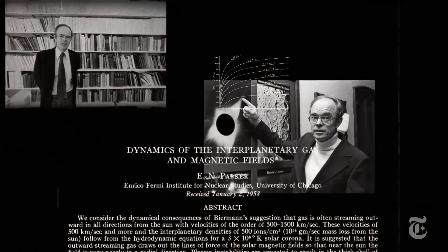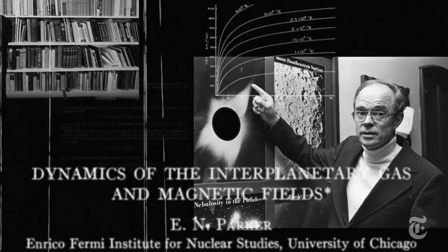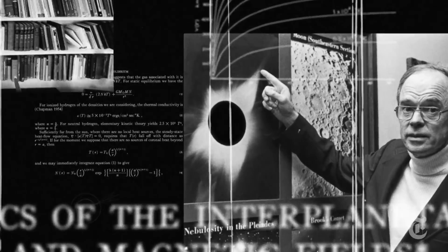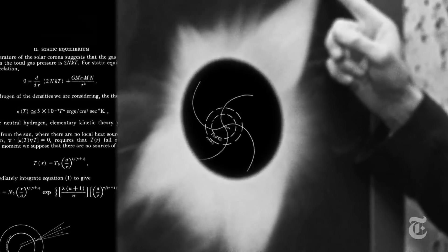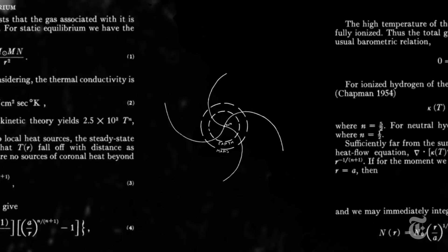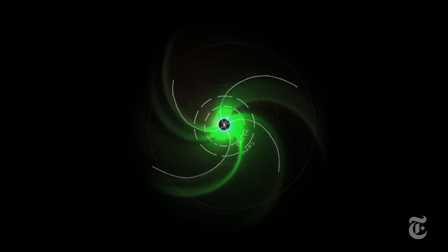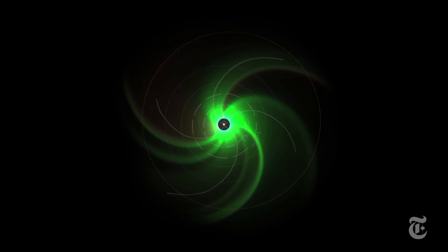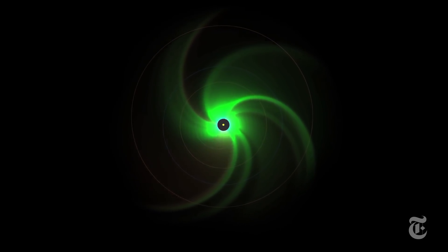The Parker Probe is the first NASA spacecraft to be named after a living person. Eugene Parker is an astrophysicist at the University of Chicago. In 1958, he suggested that the Sun radiates a constant and intense stream of charged particles. He called it the solar wind. This wind pushes out comet tails and makes the long streamers seen in solar eclipses.